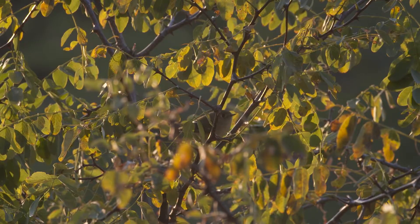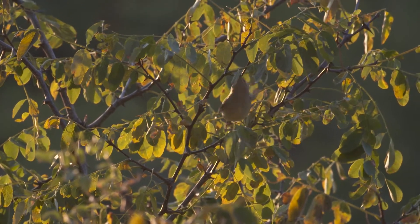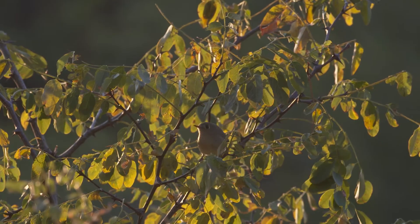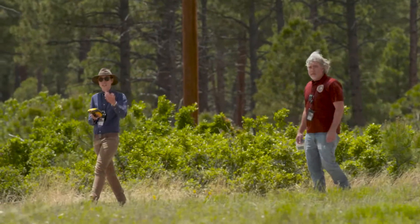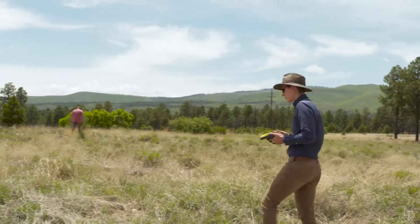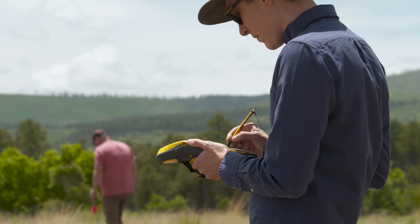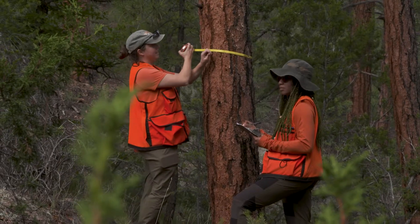Biologists sweep areas for active bird nests so that the trees and shrubs with active nests are not disturbed during vegetation and tree removal operations. Archaeologists survey for unrecorded sites, verify boundaries, and flag cultural resources for visibility and avoidance so that operators do not bring heavy machinery like masticators into archaeological sites.